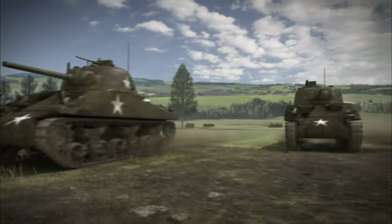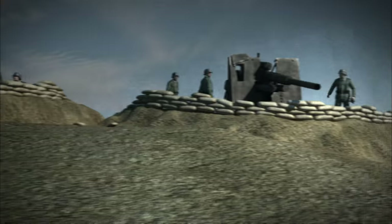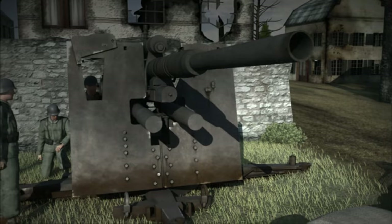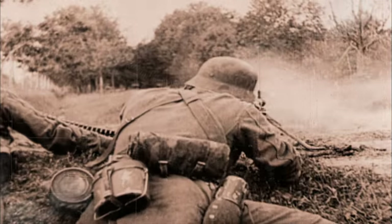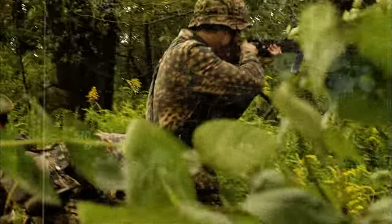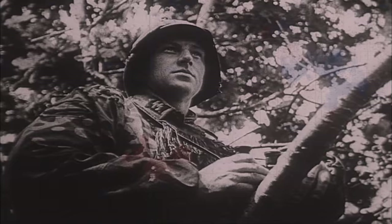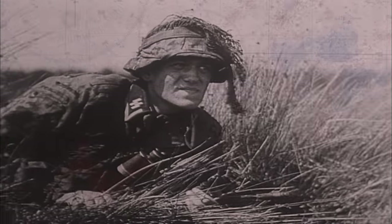As the tanks approach the city, the Germans open up with several deadly 88-millimeter guns. The enemy resistance is impossibly fierce — because the original intelligence report of 500 defenders is dead wrong. Patton's men are about to slam headfirst into a 2,000-man brigade of SS troops.